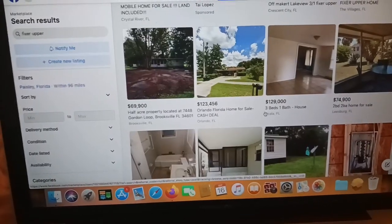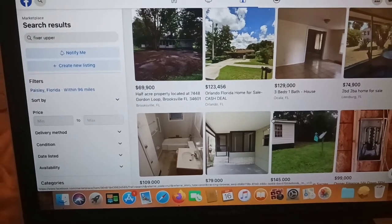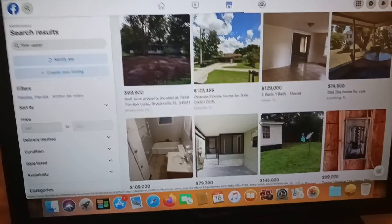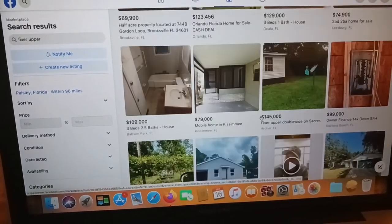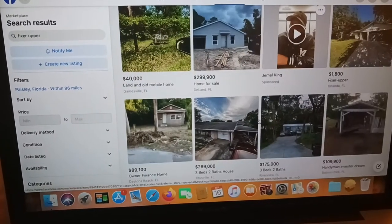Another thing — mobile homes are so easy to fix. I've literally done everything on a mobile home and there's not one thing I can't do. It's literally just a couple two-by-fours and that's it.